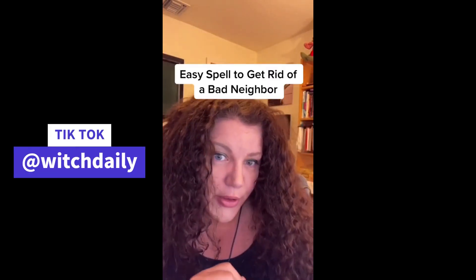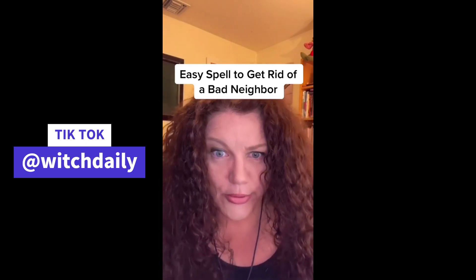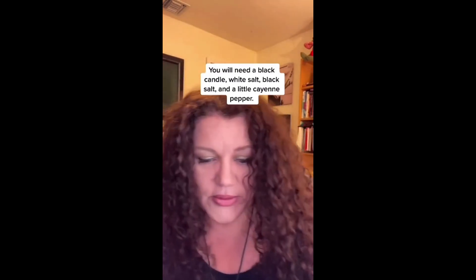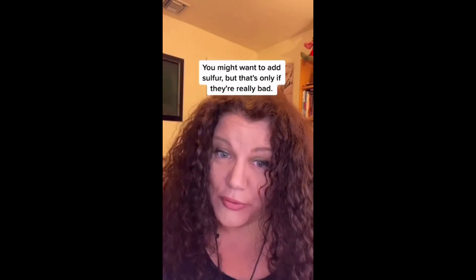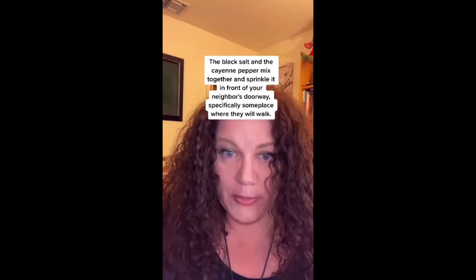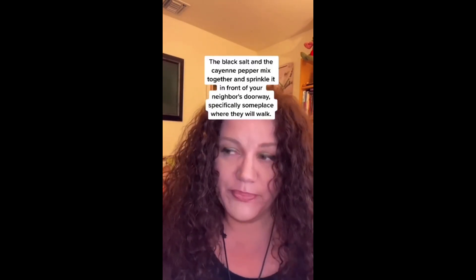Today we're going to talk about having a bad neighbor. You're going to need a black candle, white salt, black salt, and a little cayenne pepper. If they're particularly bad, you might want to add sulfur. Take the white salt and sprinkle it in front of your own house and doorway. Take the black salt and cayenne pepper mixed together and sprinkle it in front of your neighbor's doorway — specifically somewhere they will walk. Then burn the black candle in your house and say these words.